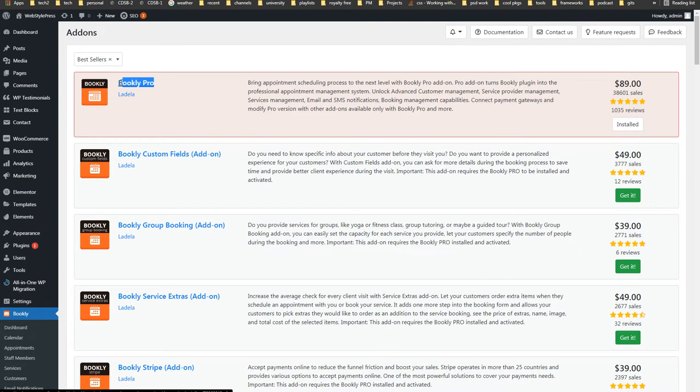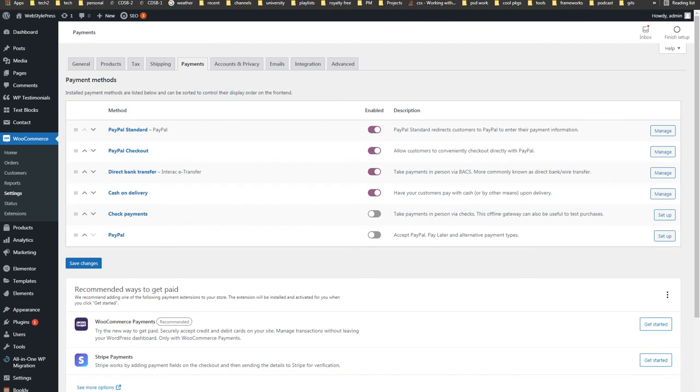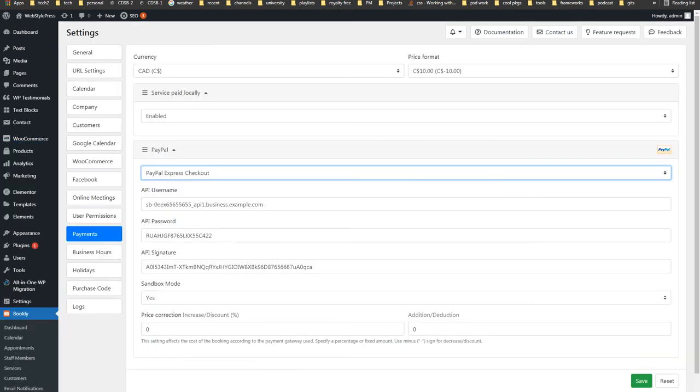After you buy the Bookly Pro plugin, you can purchase extra additional payment gateway add-ons. Payment gateway add-ons for Bookly are Bookly-specific, and payment gateway add-ons for WooCommerce are WooCommerce-specific. If you need the Stripe payment gateway for Bookly, Bookly will provide that. If you need Stripe for WooCommerce, WooCommerce or its add-ons will provide that. There are no global payment gateway plugins that can accept payments from everywhere.